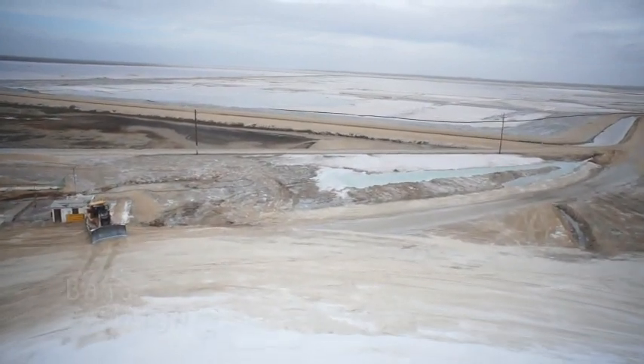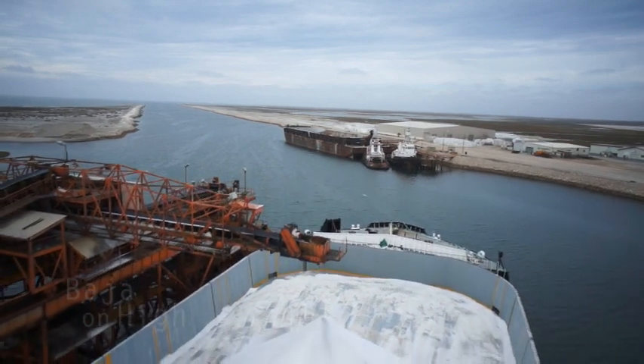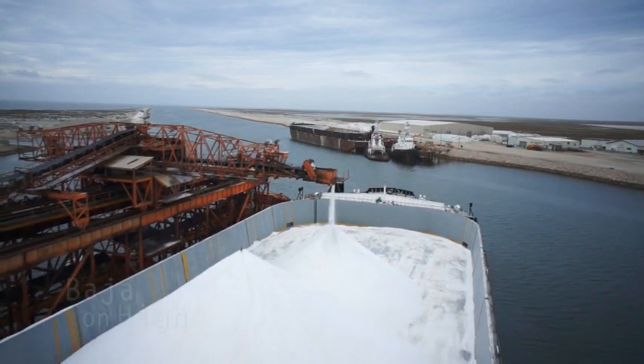Few people know that the largest salt mine in the world is located in Baja. This resource is harvested by evaporating ocean water. Countries worldwide depend on this important industry.